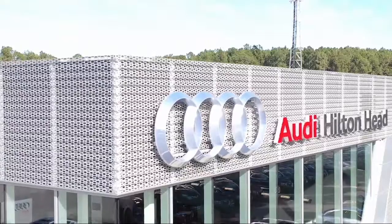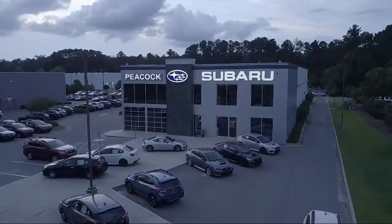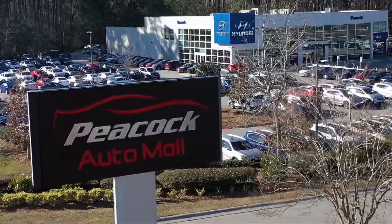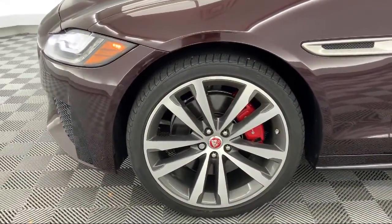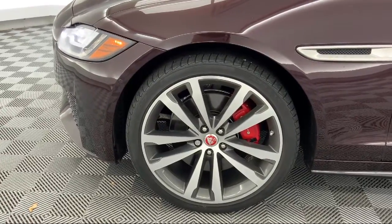Welcome to the Peacock Auto Mall and here's a look at another one of our great vehicles from our extensive inventory. It comes equipped with heated door mirrors, Sirius XM satellite radio, and fully automatic headlights.